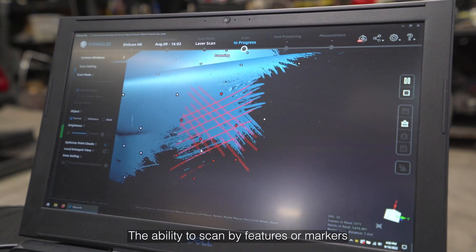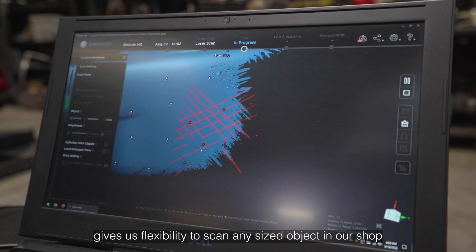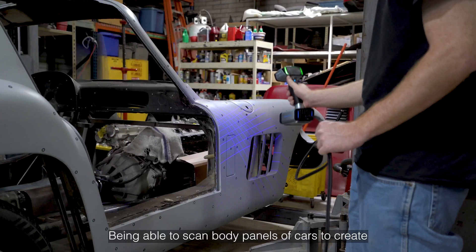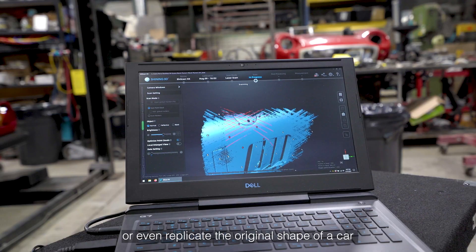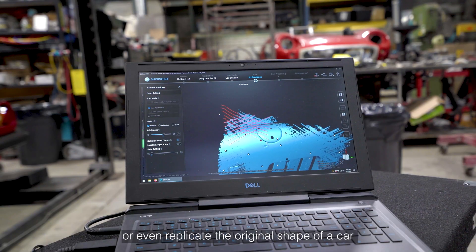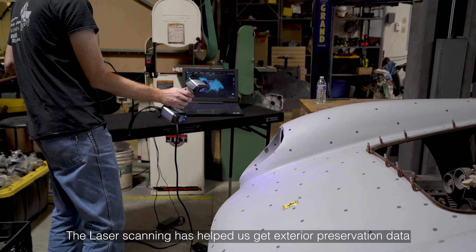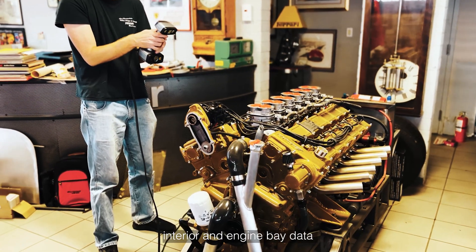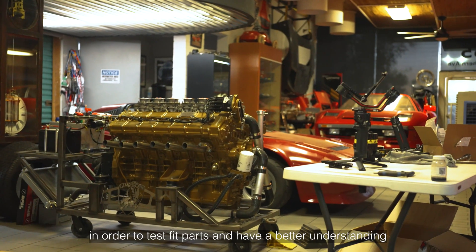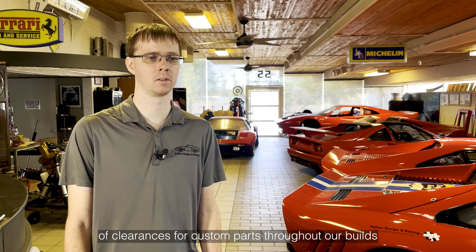The ability to scan by features or markers gives us flexibility to scan any sized object in our shop. Being able to scan body panels of cars to create custom mount points or even replicate the original shape of a car in case of body damage. The laser scanning has helped us get exterior preservation data, while the structured light has helped us get more interior and engine bay data in order to test fit parts and have a better understanding of clearances for custom parts throughout our builds.